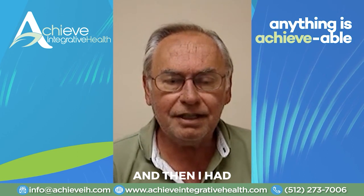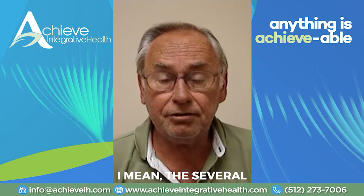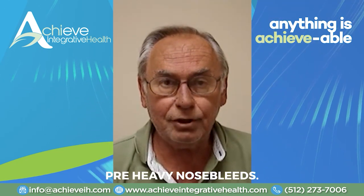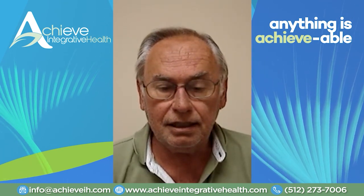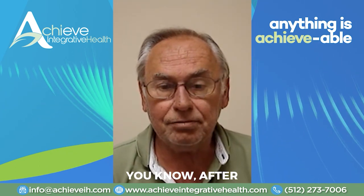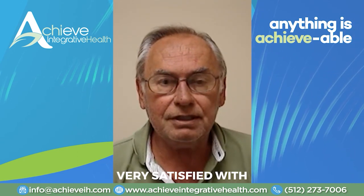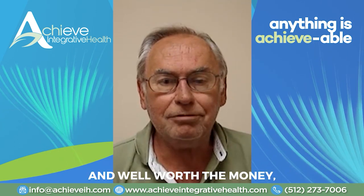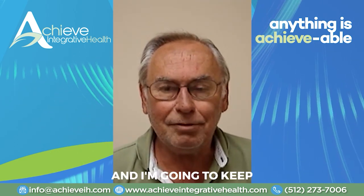Then I had a crazy thing — I kept having nosebleeds, several times a day, and not just small ones, pretty heavy nosebleeds. He worked on that and it literally went away after probably two visits working on it. So I'm very satisfied with what he's done for me. I'm happy, well worth the money, and I'm going to keep coming back.